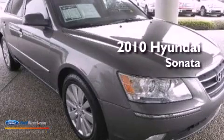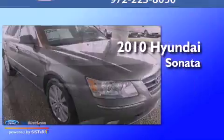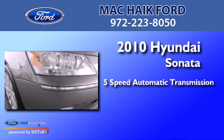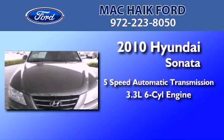This is a 2010 Hyundai Sonata. This four-door sedan has a five-speed automatic transmission and a 3.3 liter V6.